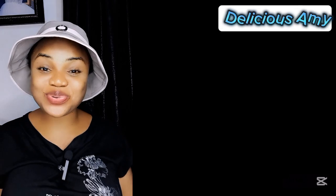Feel free to drop your own opinions in the comment section. I'm Delicious Ami. I talk Ghana, I talk Nigeria, South Africa, Kenya, and all the good stuff relating to them. I'll see you in my next one, guys. Bye-bye.